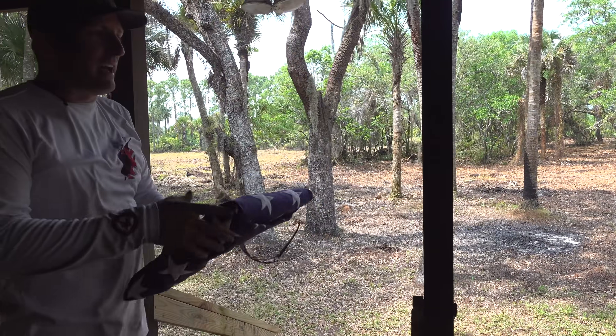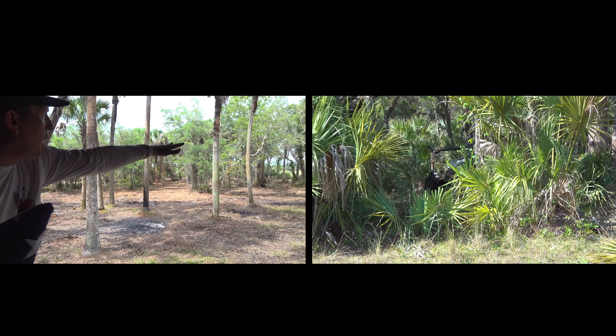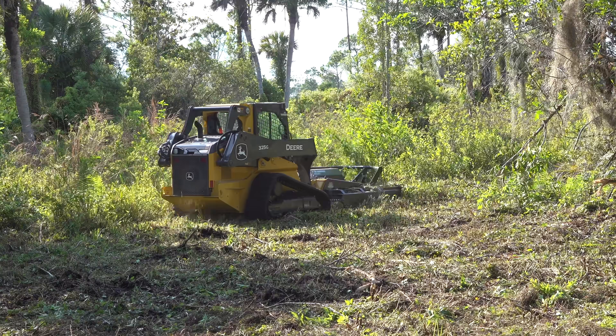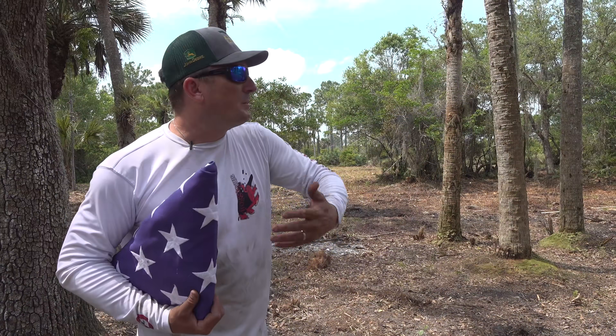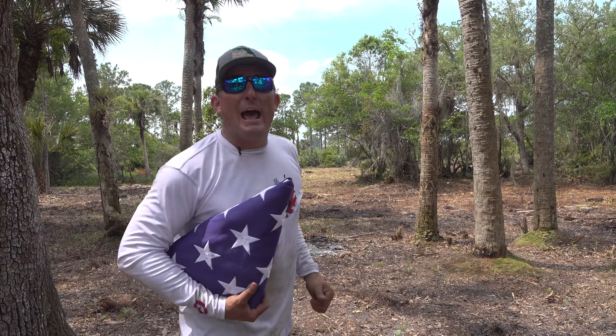Can you believe that? Just look out here — that was all so thick and overgrown that it was virtually useless. This camp is a place for us to come out as friends, as family, as outdoorsmen, and enjoy the wildlife together. Let me show you what we just did out in the back.